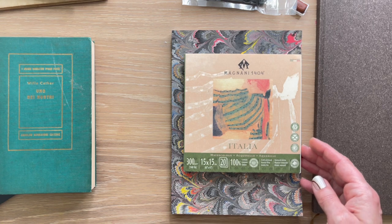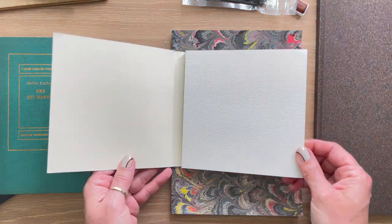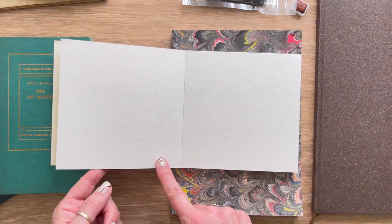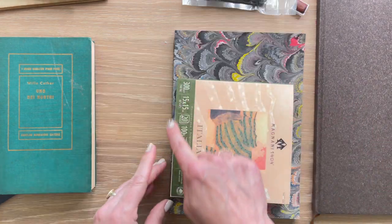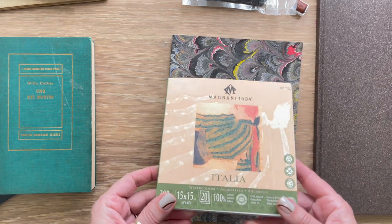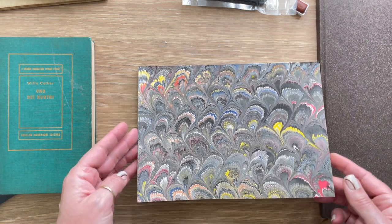This one is an Italian brand I wanted to try — it's 100% cotton, made in Italy. I like the texture and think I can even paint on both sides. It's a block with adhesive on one side only, and I love the square shape. Really easy to take along if I'm traveling or just sitting down to do a few sketches.